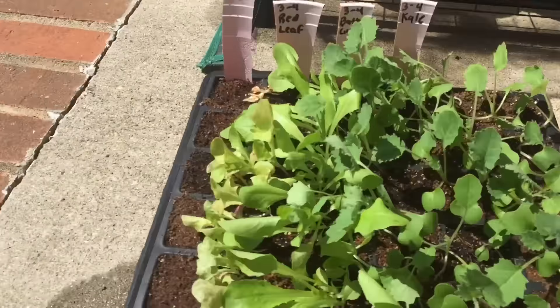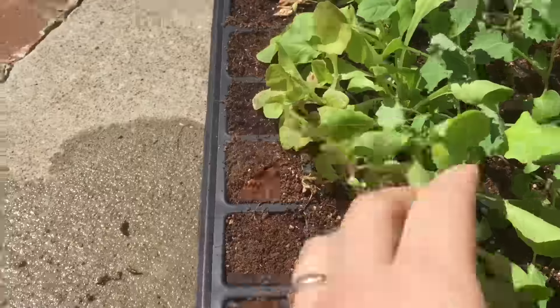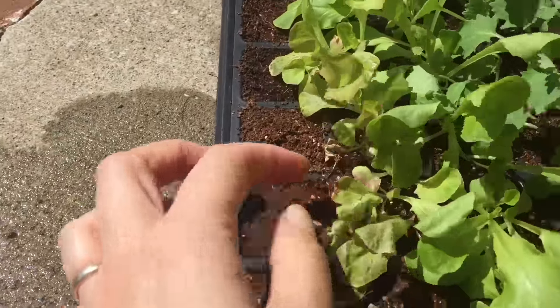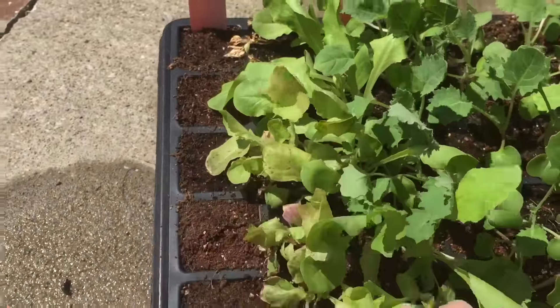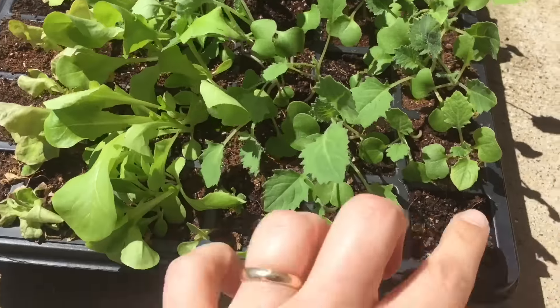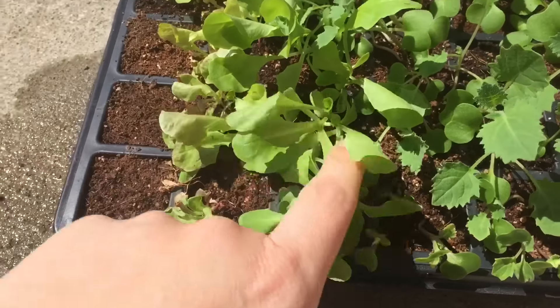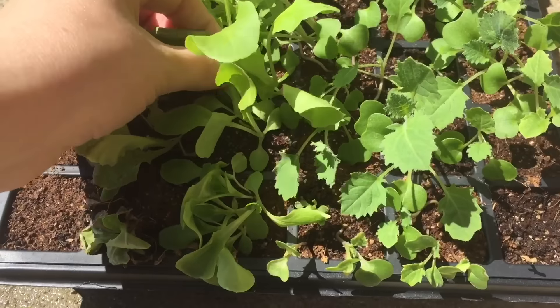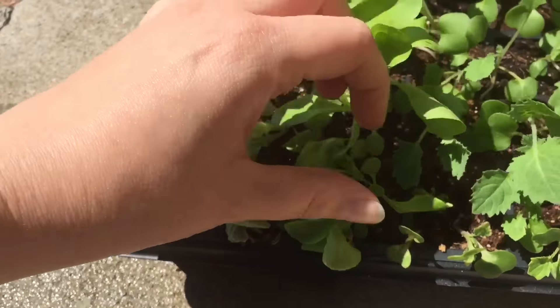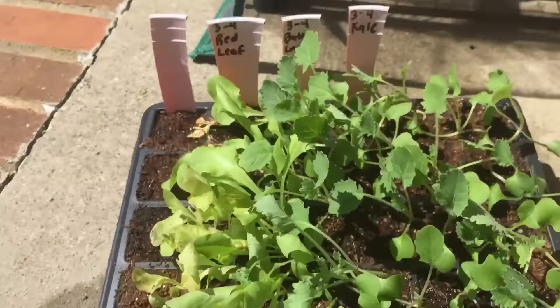My lettuces over here are doing really good. The iceberg still has not come up so I don't reckon they will. All my red leaf lettuce is looking pretty wimpy, but if they don't make it I'm just going to direct sow — no big deal. The kale looks great and I've been eating them because they are so good. I really do need to go through here and pull some of these up, but I'm probably going to direct sow some of the lettuces.